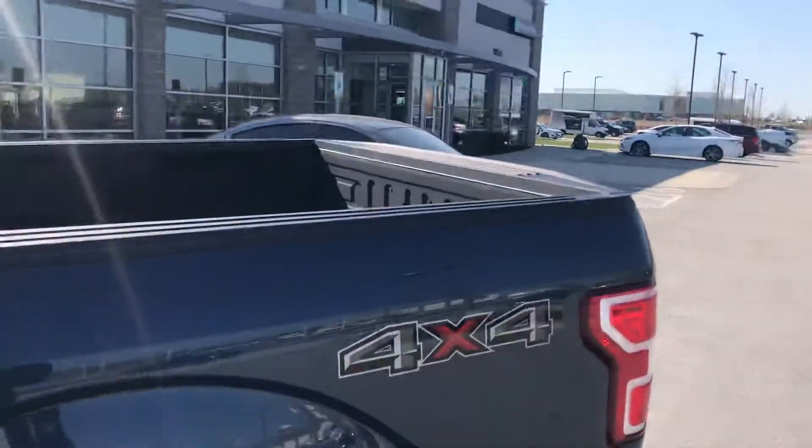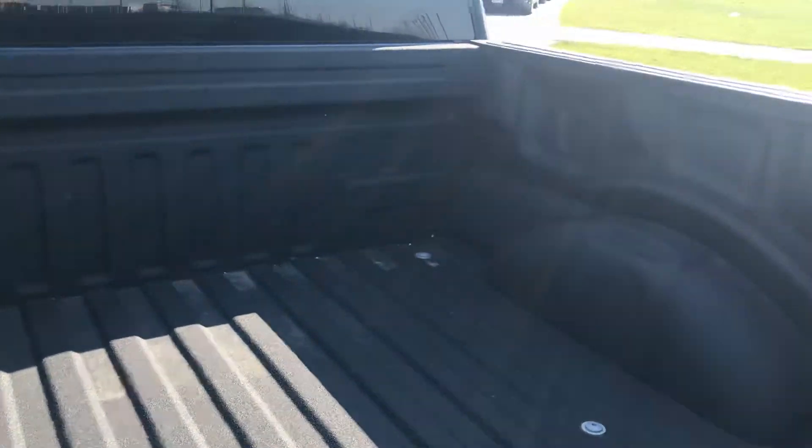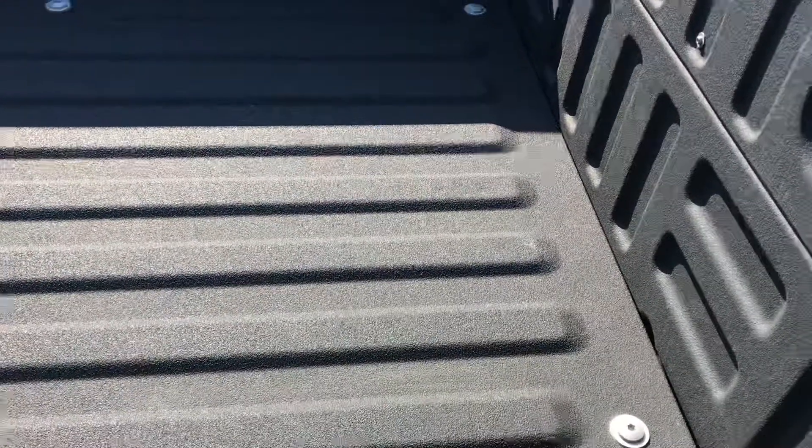I'm going to go ahead and give you a nice view of the back, just so you can see that the liner that's been put in is absolutely put in beautifully — no gaps, no big rust marks, nothing like that at all.